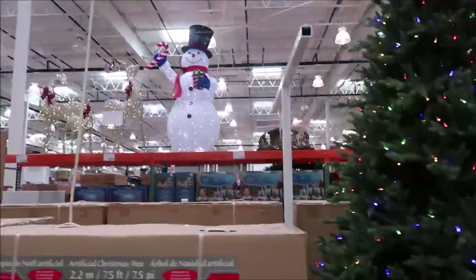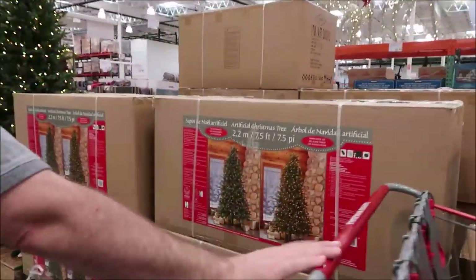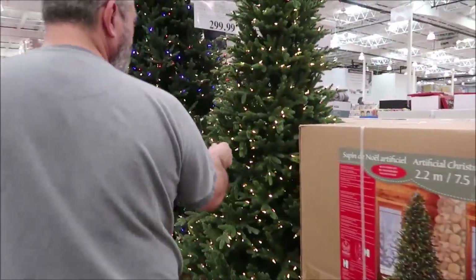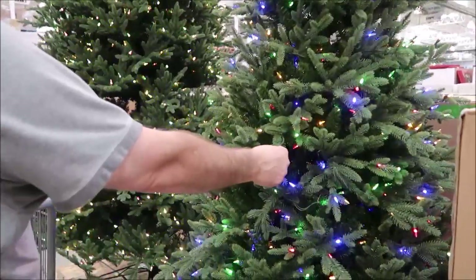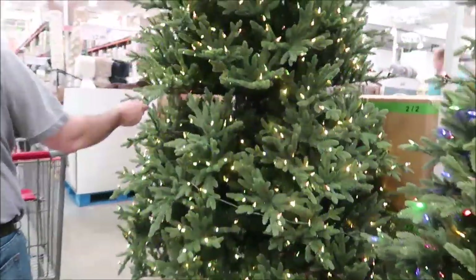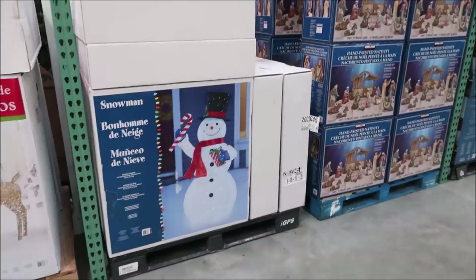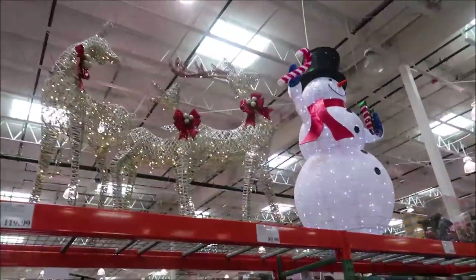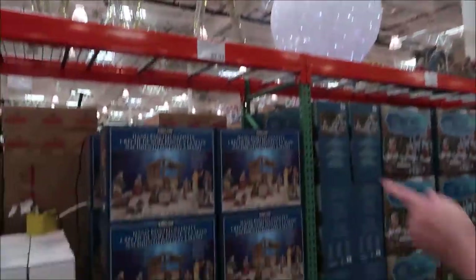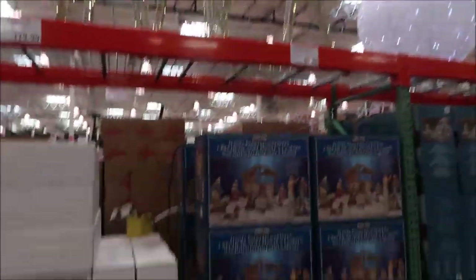So they have these outdoor decorations — they're not little but they're all the same thing, and up close they don't look great. There's the reindeer and the snowman. The reindeer are $119, the snowman is also $119 — you have to look on the end tag.